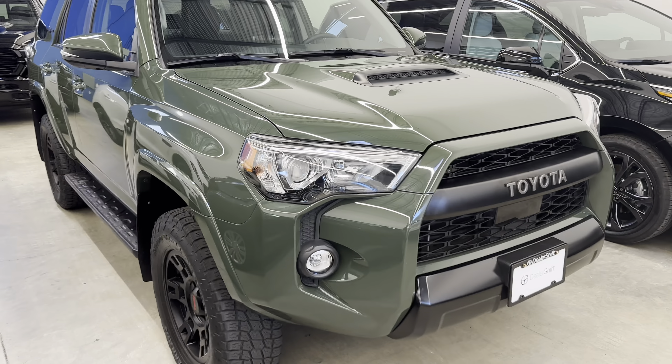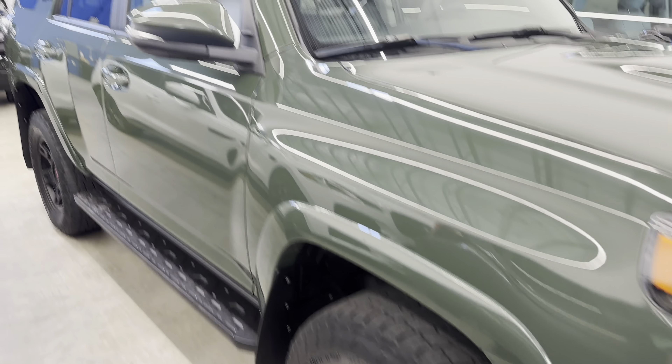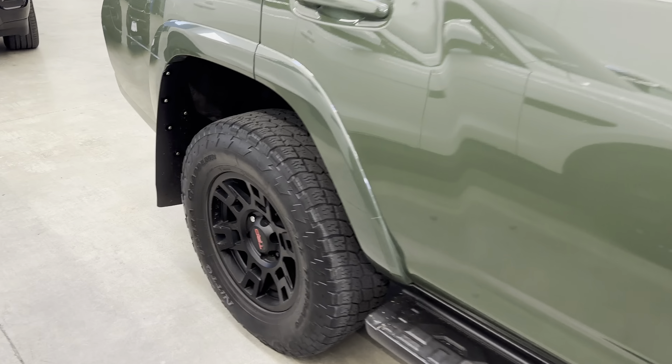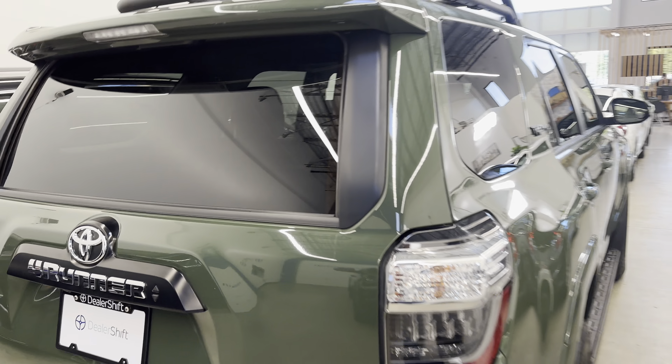We have two sets of original keys for this 4Runner. It is of course the Pro trim, which is the top trim for the 4Runner, giving you upgraded suspension, wheels, crawl control settings and much more.